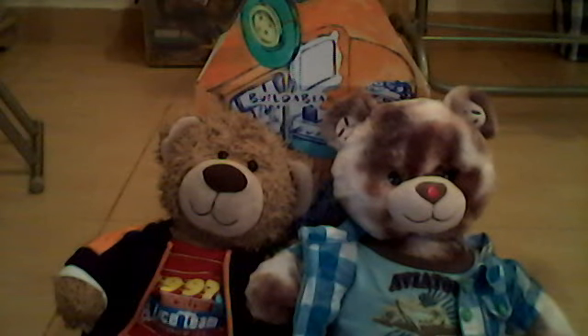Hey guys, it's me Grant here, and I'm going to be showing you my Build-a-Bears right here.